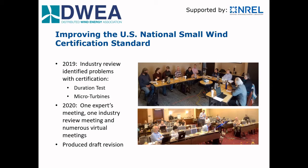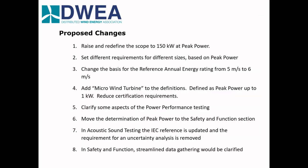We created a draft and took it to our annual industry meeting, convening a half-day review with 38 attendees. Out of that we produced a final draft that will go in for approval through the formal process. Some of the proposed changes include: raising and redefining the scope of the standard to 150 kW at peak power; setting different requirements for different turbine sizes; and changing the reference annual energy wind speed from an assumed average of 5 meters per second to 6 meters per second — specifically to level the playing field, since photovoltaics are rated at 1,000 watts per square meter, not conservatively.